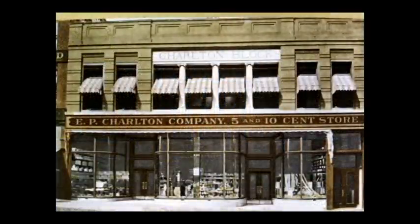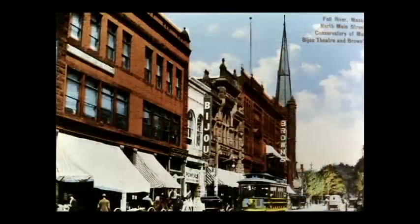E.P. Charlton — Earl Charlton started a five and ten cent store in the city, eventually turning it into a chain of stores and eventually combining it with F.W. Woolworths, which became a nationwide chain of five and ten cent stores. Charlton never forgot his hometown and donated heavily to several endeavors.